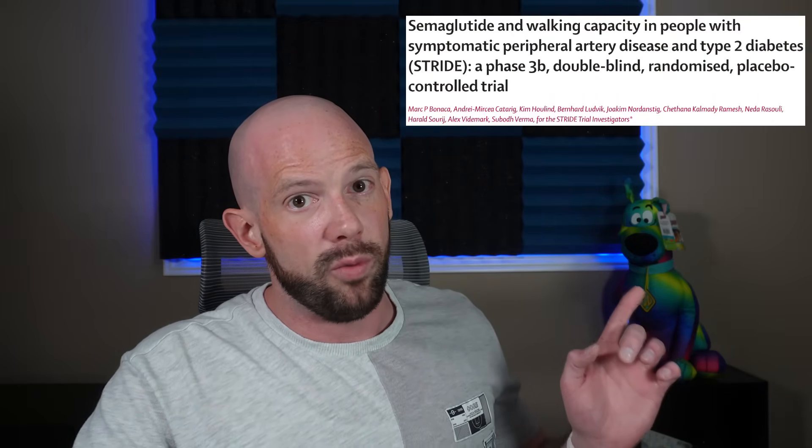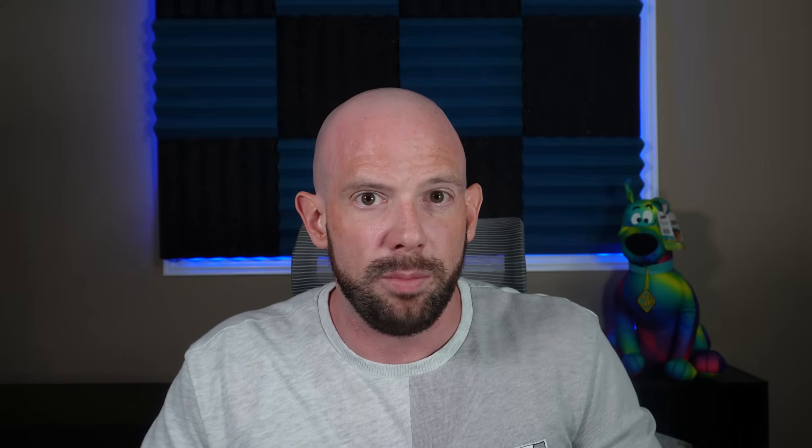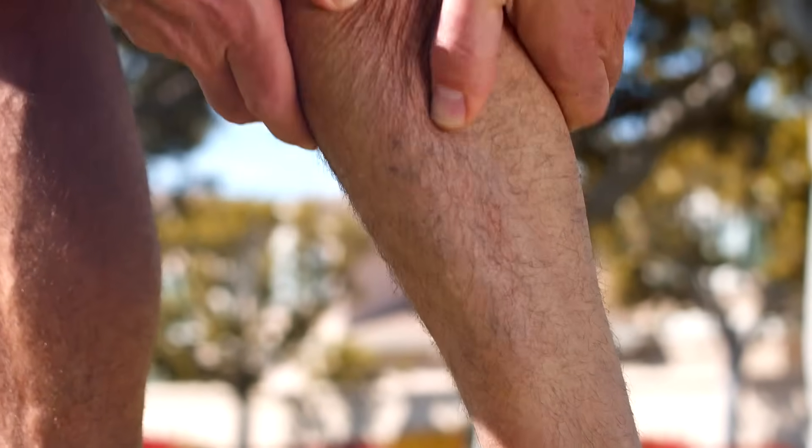The STRIDE trial showed just how beneficial semaglutide, or Ozempic, can be at a dose of 1 mg once a week. The authors took about 800 individuals that had type 2 diabetes and peripheral artery disease. This group could walk greater than 200 meters but had significant painful symptoms. They were split into two groups: one got semaglutide 1 mg once a week and the other got a placebo, and they were all followed for a period of 52 weeks.